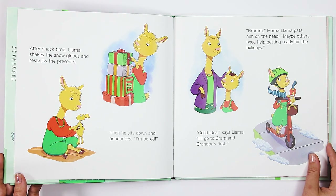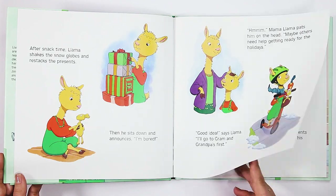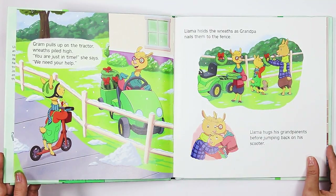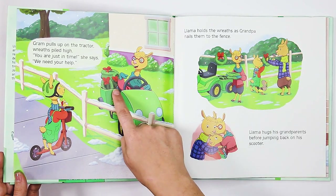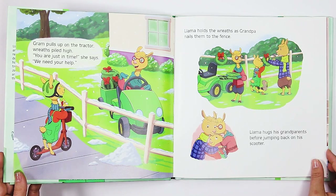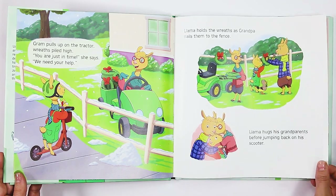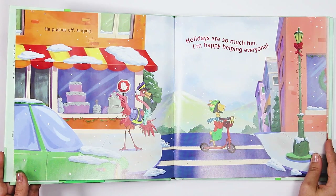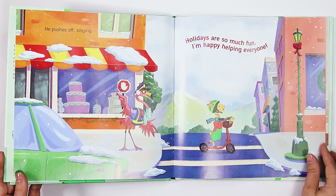Grandma pulls up on the tractor, wreaths piled high. "There they are, all the wreaths. You are just in time," she says. "We need your help." Llama holds the wreaths as Grandpa nails them to the fence. Llama hugs his grandparents before jumping back on his scooter. He pushes off singing, "Holidays are so much fun. I'm happy helping everyone."